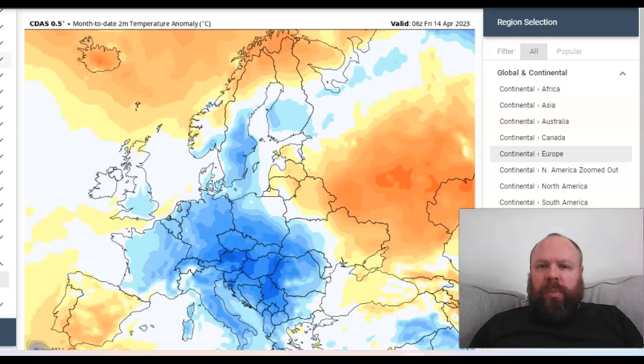Rainfall distribution during the springtime can really shape a summer pattern. More rain during the springtime can lead to a wetter, cooler summer. Drier springs can sometimes lead to at least the first half of summer being warmer and drier because the moisture content within soils tends to feed back to the atmosphere. So this is the two-meter temperature anomaly for the month to date, and like I've said, I believe it was going to be a near-average month. We may stray slightly warmer or slightly below average.